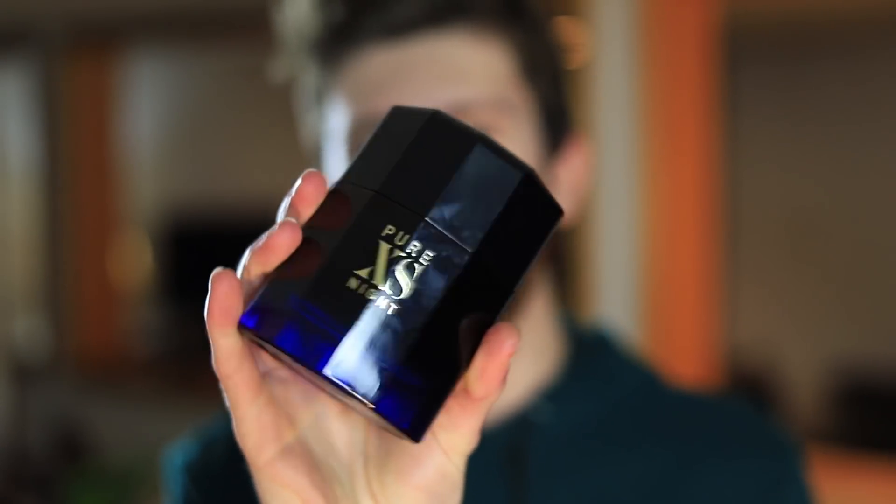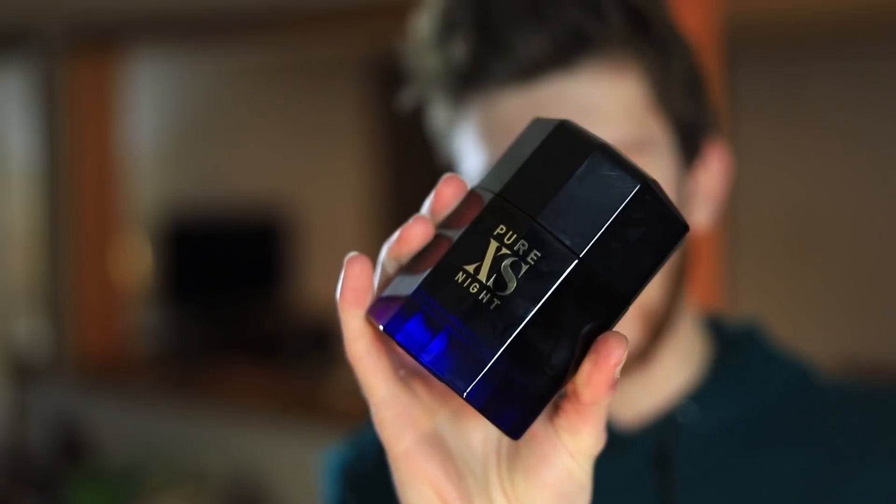Let's start with how Pure XS Night actually smells. What I get in the opening right away is a lot of sweetness — some vanilla, some cacao, and a caramel note. That is what I get first. However, after about 10 to 20 seconds I get a ton of cinnamon, ginger, and some other spicy note. On my skin, all that spiciness from the cinnamon, ginger, and ginseng is so overloaded that it has actually made me sneeze almost every time I spray this one on.